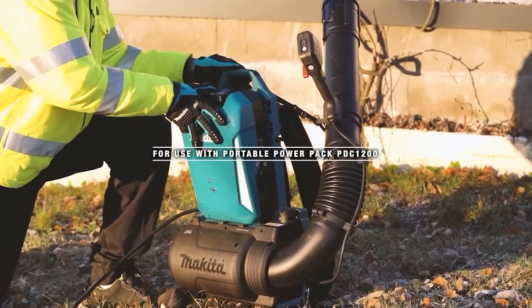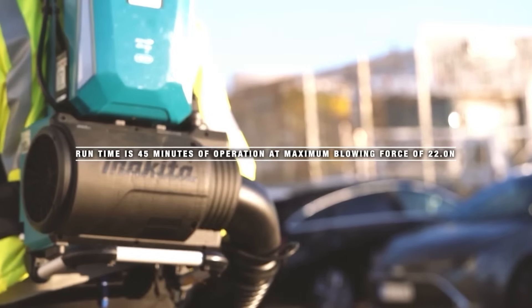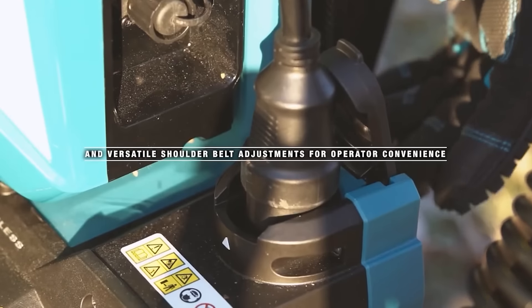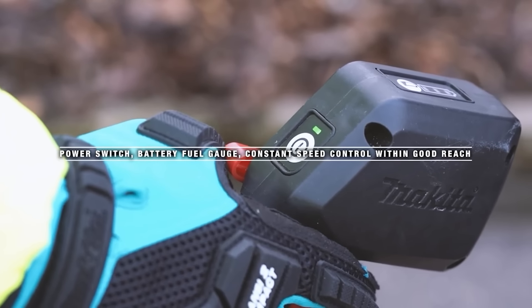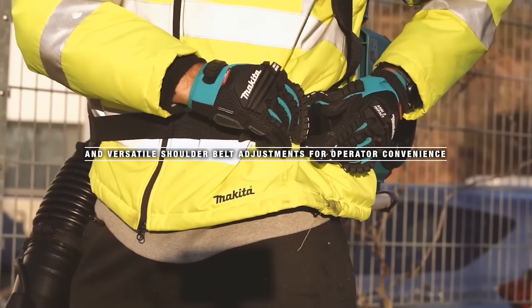This blower is also great — for about $1,100, customers get cruise control, a powerful but quiet engine equivalent to a 50cc gasoline engine, speed control, overload protection, and 45 minutes of operation at maximum load.